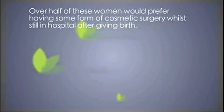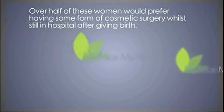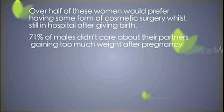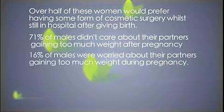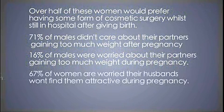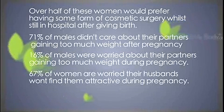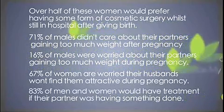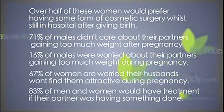Over half of these women would prefer having some form of cosmetic surgery while still in hospital after giving birth. Now, 71% of males said that they didn't care about their partners gaining too much weight after pregnancy, but 16% of males said that they were worried about their partners gaining too much weight during pregnancy. 67% of women were worried their husbands won't find them attractive during pregnancy. The majority of men and women interviewed said that they would be more willing to have cosmetic treatments such as Botox or dental treatments if their partner was having something done also.